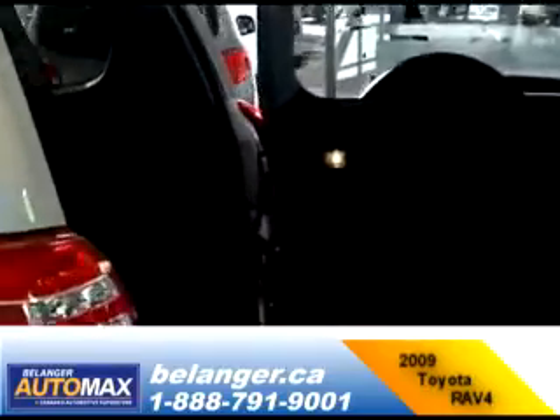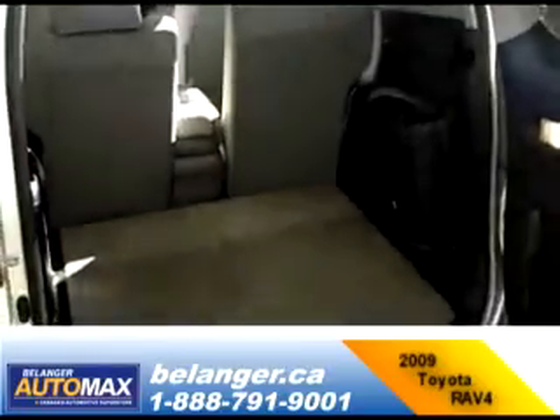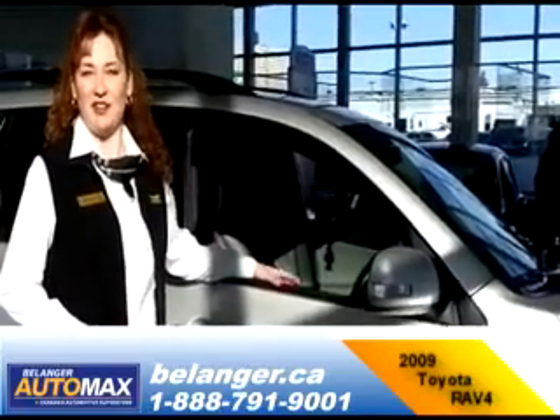If you look inside, there's plenty of room for camping and family outings. As you can see, we have a lot to choose from, so please come down and visit us at Belanger AutoMax.